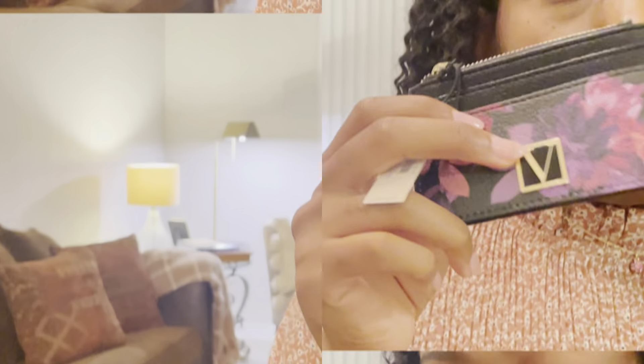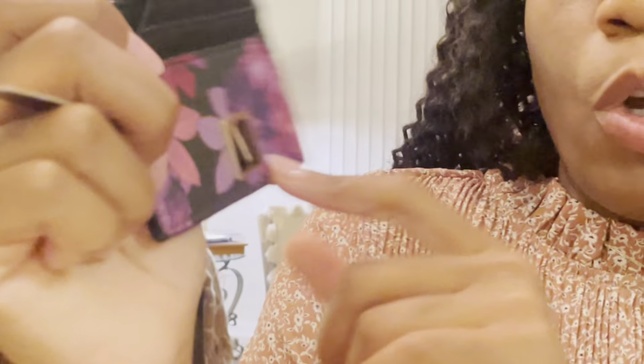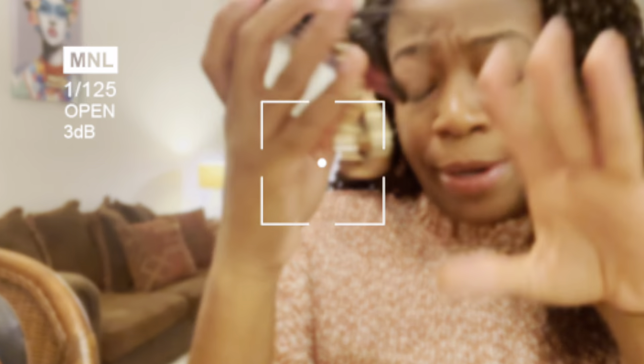Victoria's Secret had a price increase — this is $19.95 now — but at least they're doing a BOGO, so that's good. I have these two right here. This one is giving me like Coach vibes because Coach has their signature print and then they have a little floral overlay on one of their card holders. So that's what I thought of when I saw this. I told my sister she could have it, but she hasn't gotten back to me, so we may be keeping it.